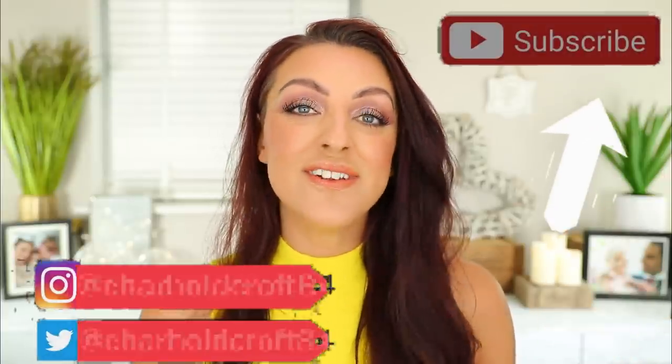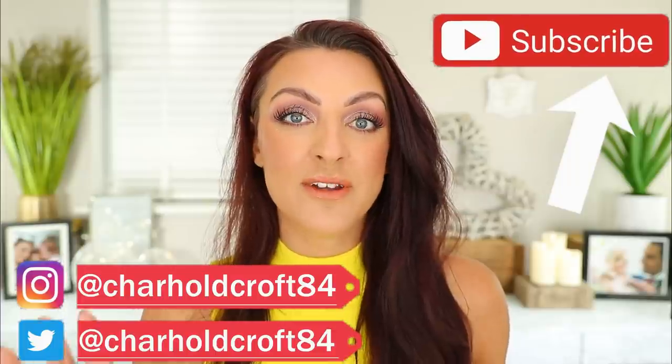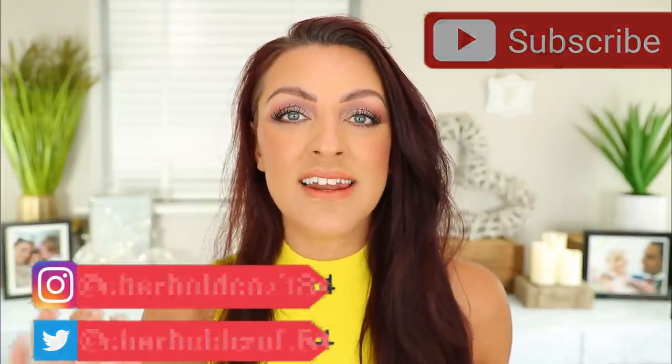Hi guys, welcome back to my channel. I hope you're having a great day so far. For today's video, I am going to be talking you through my 20 lips for life — 20 lip products, 20 lipsticks or lip colours. There's a few non-lipsticks in here, lip glosses and things like that. If I had to keep 20 from my lip collection, which you guys have seen is pretty extensive, this is what I would choose.